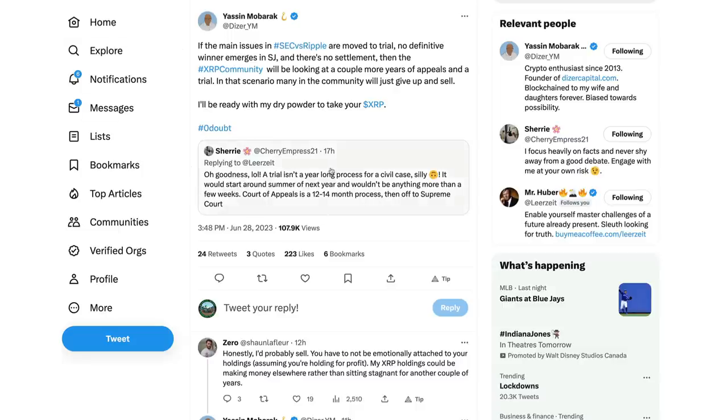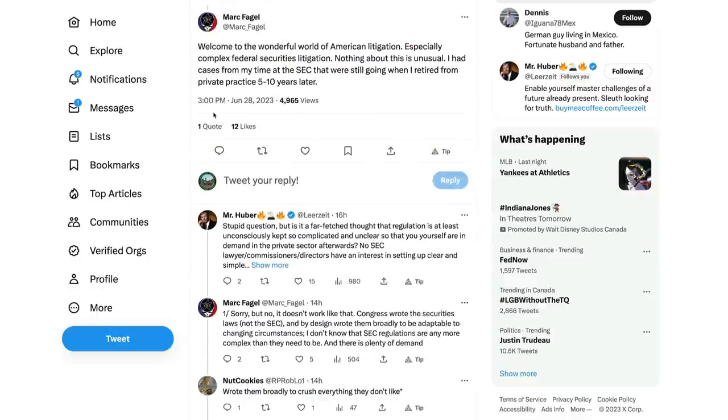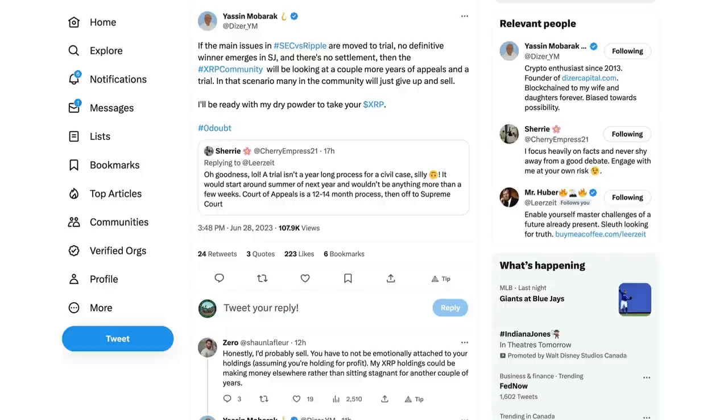Yassine Mubarak was commenting on Sherry Empress's tweet: 'A trial isn't a year-long process in a civil case. It would start around summer of next year and wouldn't be anything more than a few weeks. Court of Appeals, 12 to 14 months.' However, we've got Mark Fagel saying he saw cases go on 5 to 10 years after he retired. This is why you have to have a strategy when trading.